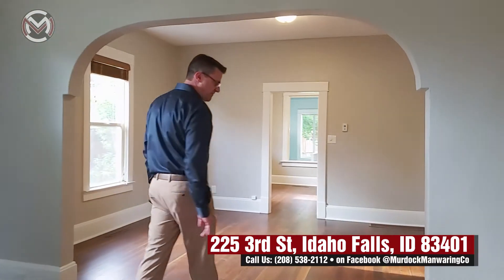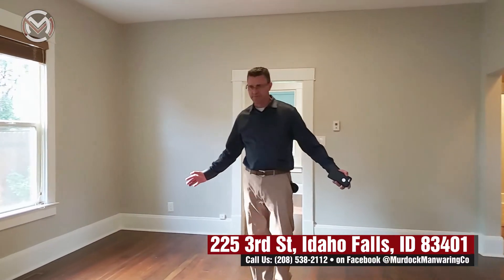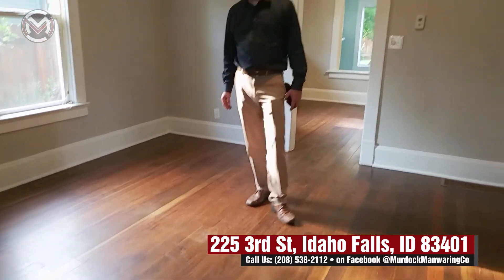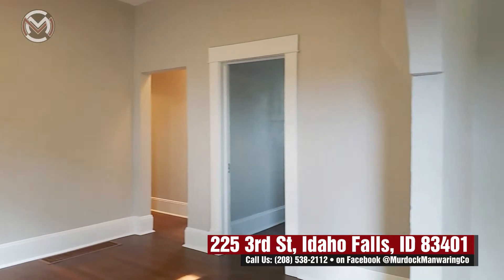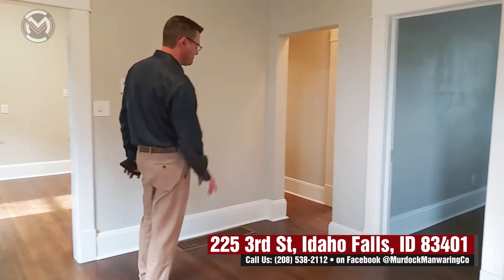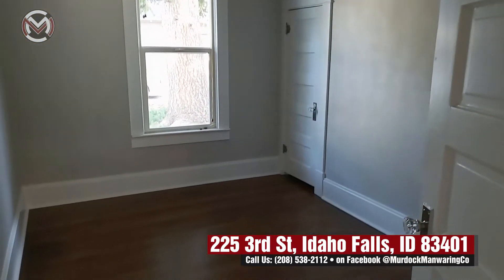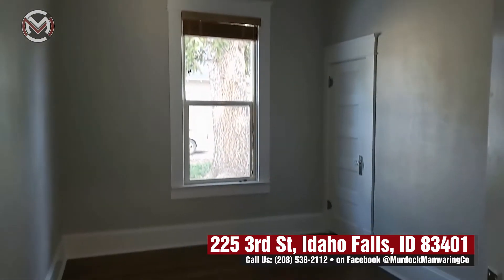You then have a big open space that can be used as living space or will accommodate a full dining table. There are two more bedrooms, so a total of three bedrooms, each with closets and big windows. The windows throughout have been updated.